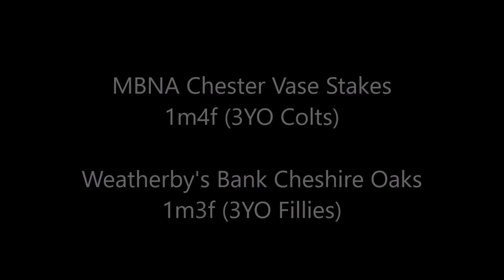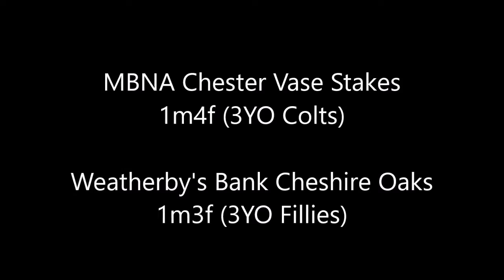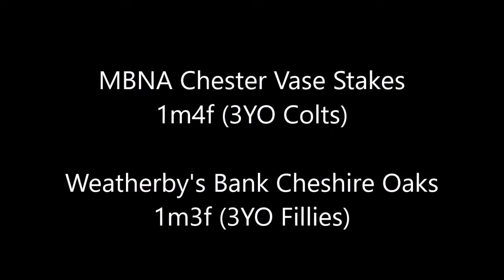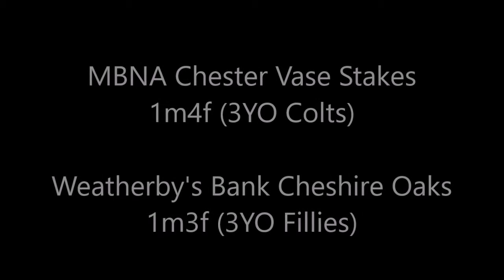Then we've got two classic trials. The MBNA Chester Vase is a mile and four furlongs for three-year-old colts, and then the Weatherby's Bank Cheshire Oaks is for the fillies over a furlong shorter — one mile three furlongs.